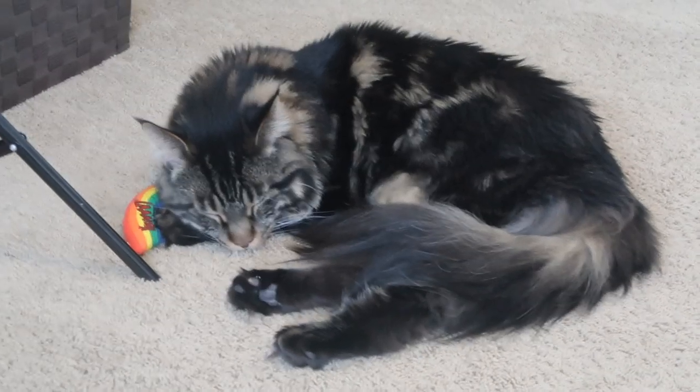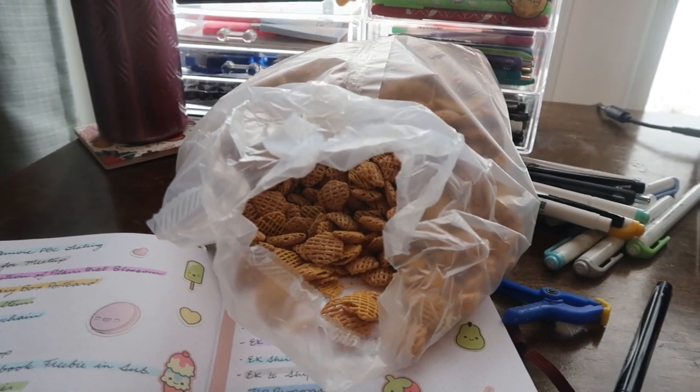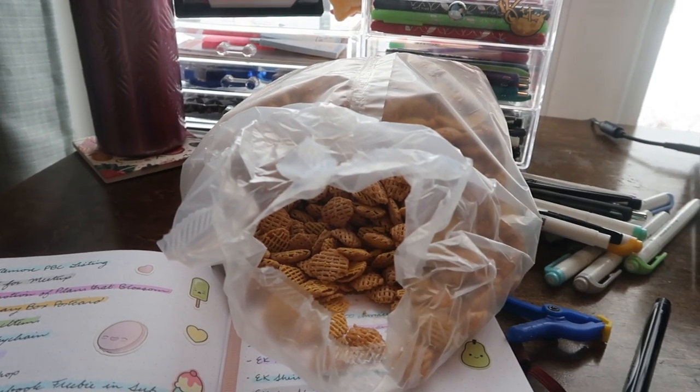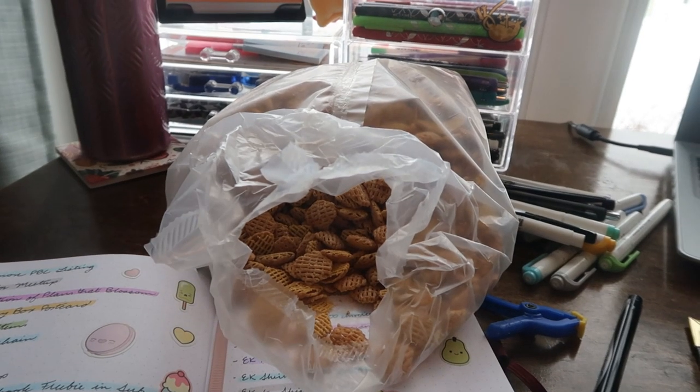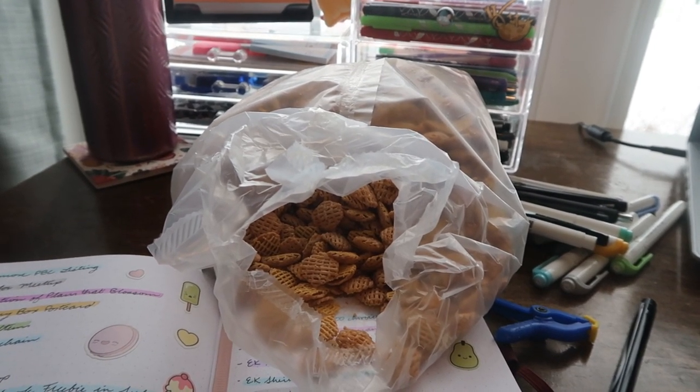How am I supposed to get anything done with someone so cute? Anyone else just a serious child who eats dry cereal all day long? Just me? Let me know. Hit a girl up.